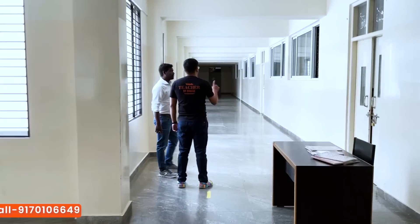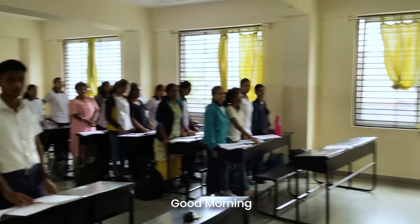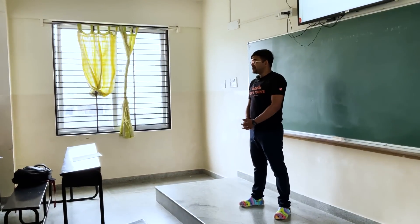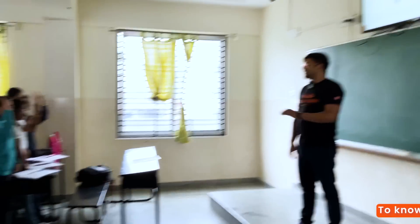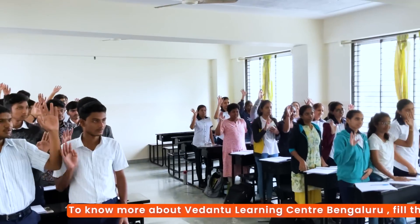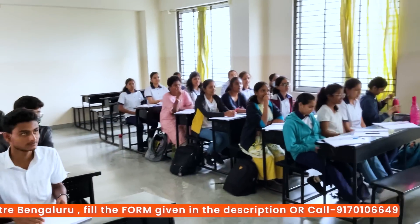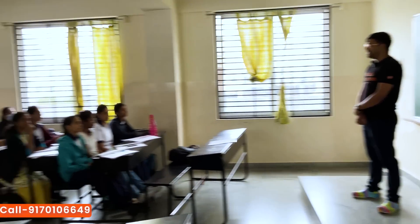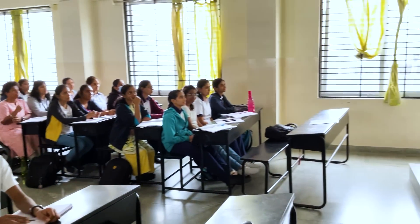Hi class, good morning! My name is Harsh Priyam. Some of you might be knowing me — I take sessions on YouTube where I teach mathematics. I have just come here to have an interaction with all of you, say hi. It has been a long time since I have taken offline sessions. So how is your studies going on? Happy?